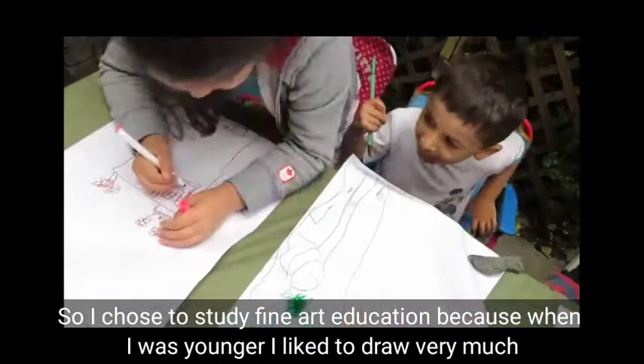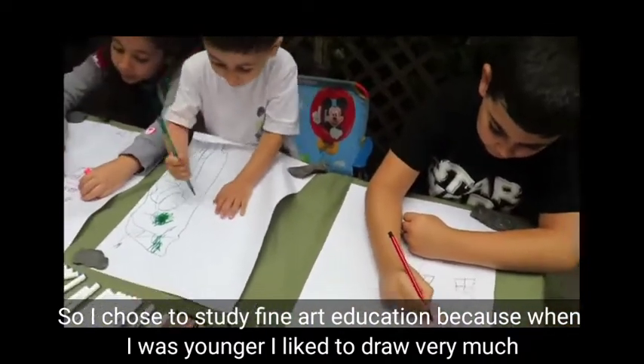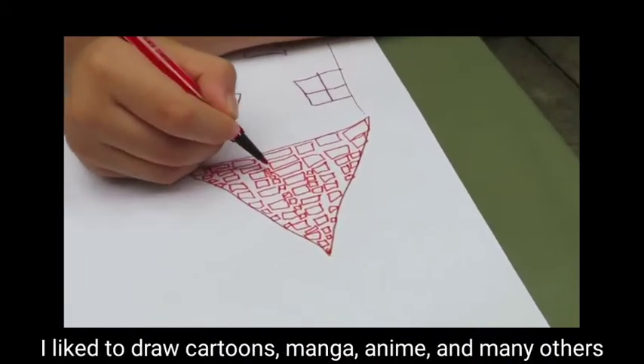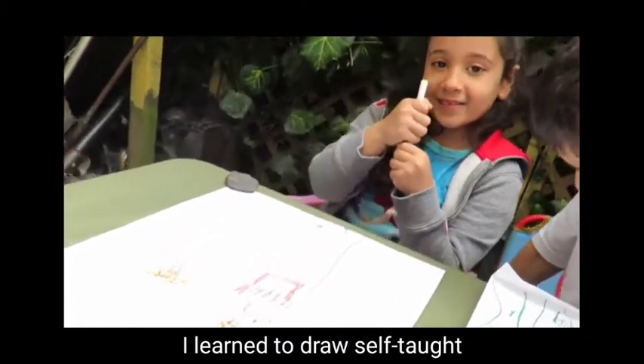I chose to study fine art education because when I was younger, I liked to draw very much. I liked to draw cartoons, manga, anime, and many others. I learned to draw through self-help.